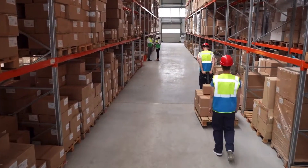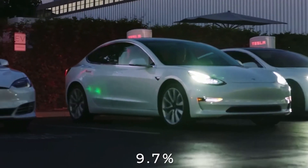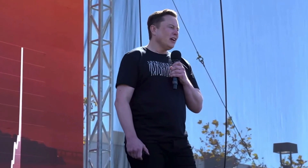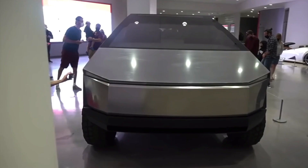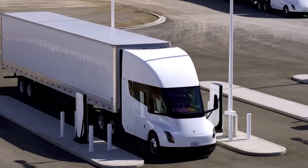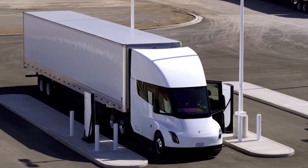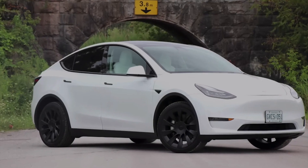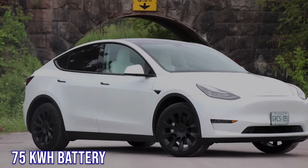In Tesla's Q3 2022 earnings call, Elon noted that the Semi does not currently use the 4680 cells, and the Cybertruck will be given priority to use this cell. The Model Y is equipped with a 75 kilowatt-hour battery using the 4680 cell pack, requiring 830 cells. The Cybertruck's 200 kilowatt-hour battery pack will need three battery packs, totaling 2,490 cells. To deliver 1 million Cybertrucks, 2.5 billion 4680 cells are required.